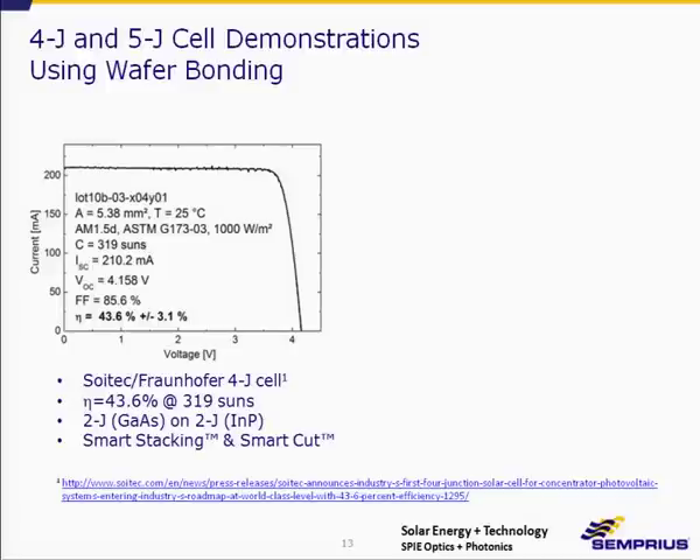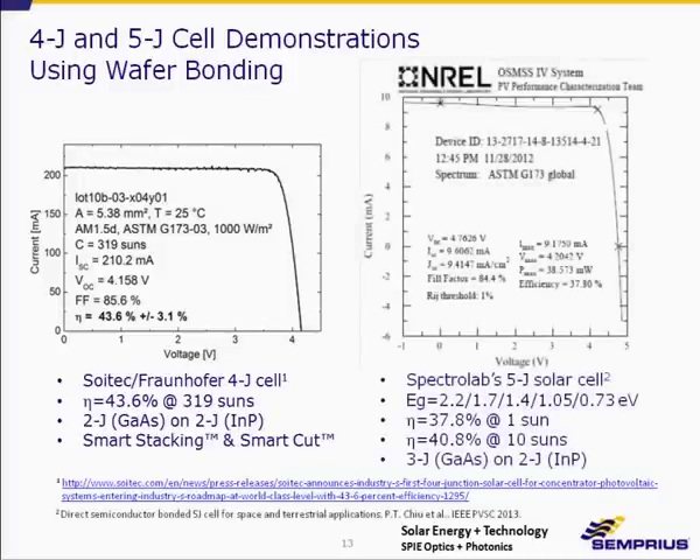There are examples of four- and five-junction cells using wafer bonding technology announced this year. Soitec, with help from Fraunhofer, announced a four-junction wafer-bonded solar cell — two junctions grown on gallium arsenide and two on indium phosphide — demonstrating 43.6%, with a non-optimized structure, so there's lots of room for improvement. Spectrolab has also demonstrated a wafer-bonded five-junction approach at 40.8% at ten suns. With improved tunnel junction performance and reduced series resistance, that efficiency should reach the high forties.